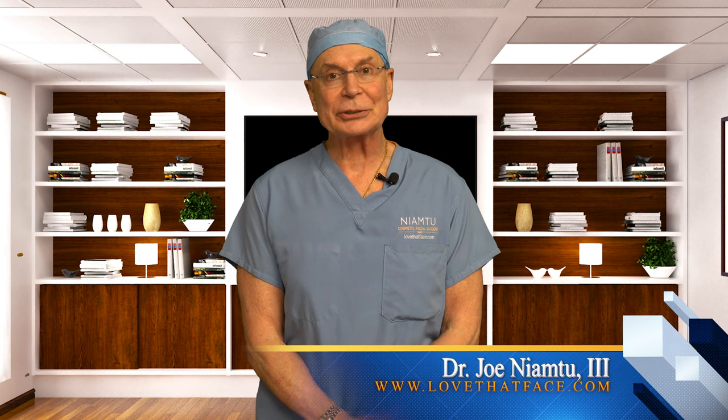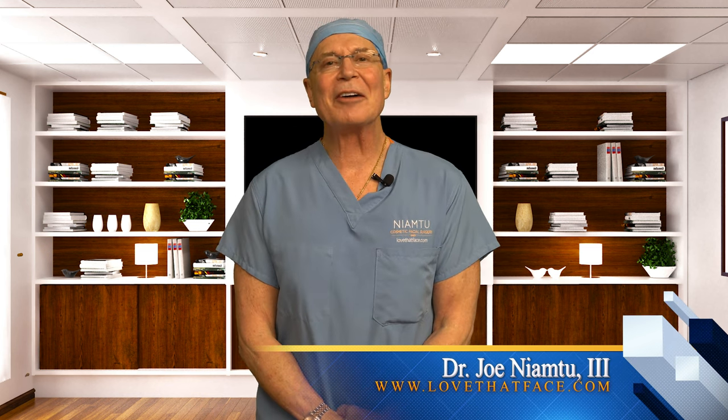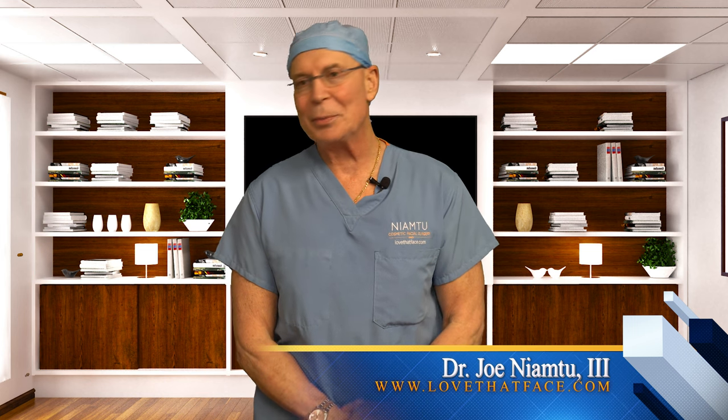Hi, I'm Dr. Joe and I am at lovethatface.com. If you follow our channel, you know that I do cosmetic facial surgery from here to here and I don't do boobs, bellies, and butts. We have over 21 million views on YouTube and I spend a good part of my day talking to people from all around the world. I love cosmetic facial surgery and I love the interaction with the international community. Thanks for watching.